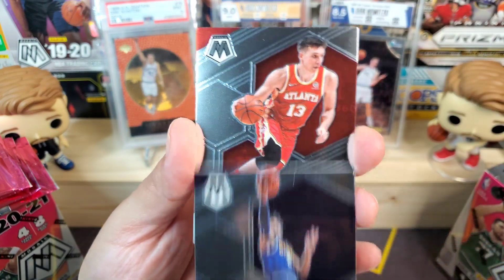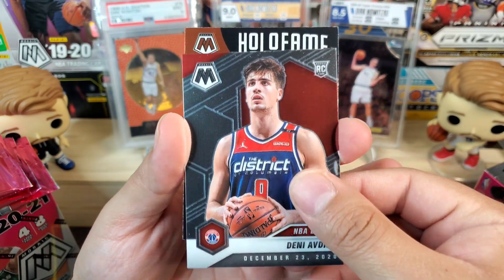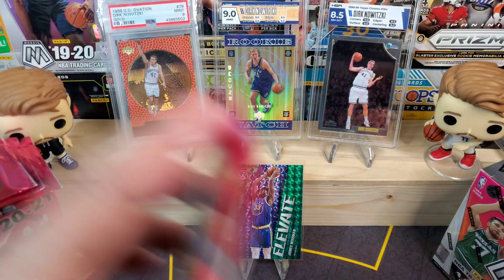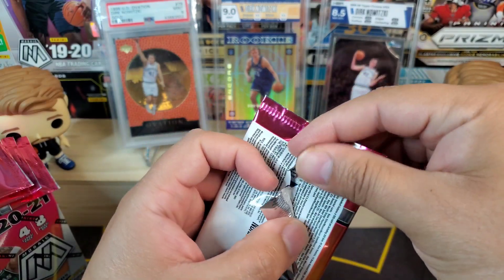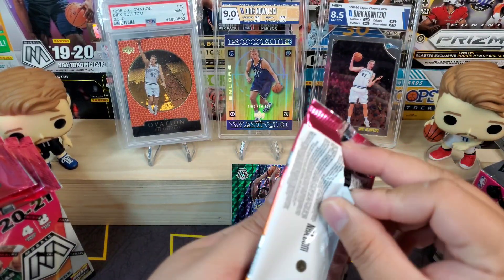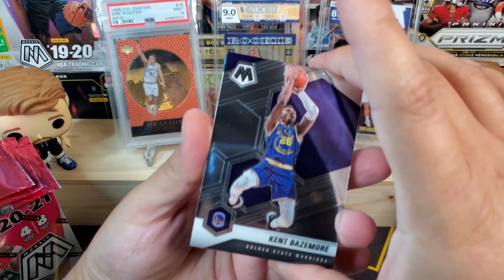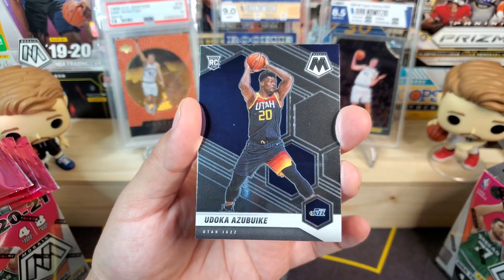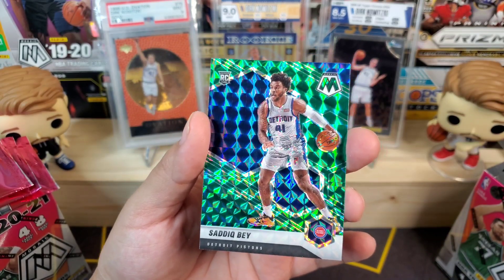In this one we got Jamal Murray, Bogdan Bogdanovic, Deni Avdija NBA debut, and then we got a hollow fame Larry Bird — that's a cool one. That card looks like it was ripped straight out the box, which is concerning. We got Kent Bazemore, Will Barton, Udoka Azubuike, and then a rookie green mosaic Saddiq Bey — we'll take that.